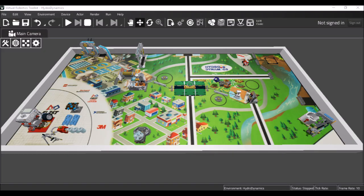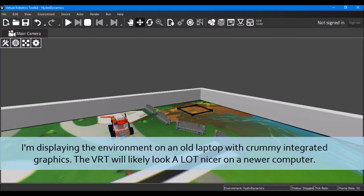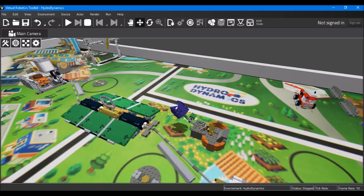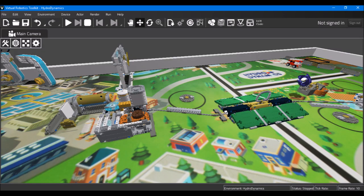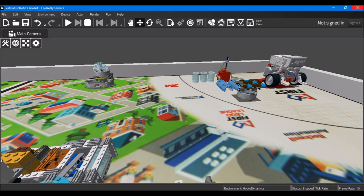This new version of the Cogmation software, which is version 2.8.14321.0, includes the new Hydro Dynamics environment, which is currently in beta. As of right now, 18 of the mission models work fine, but a few are still a work in progress. Specifically, the models that include any rack and pinion gears don't quite work yet, and the developers are working hard to fix this and expect to have a patch very shortly to have the environment fully functional for teams to use.